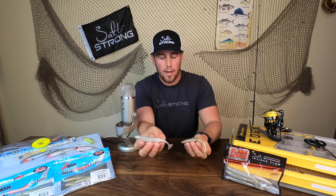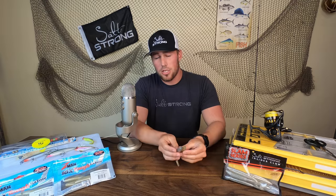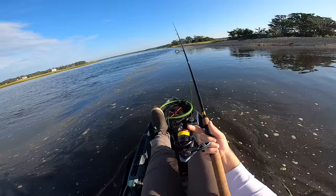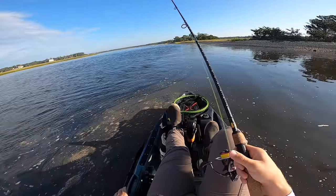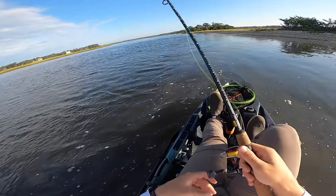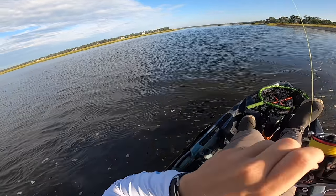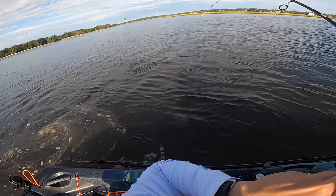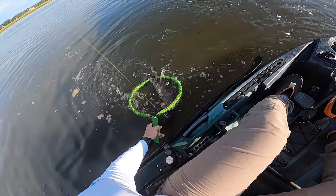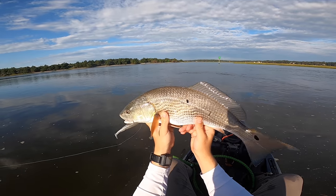There are a ton of other paddle tails out there — I'm just comfortable with this color in both clear and dirty water. Just to show you that predators will definitely go after these really big baitfish imitations this time of year, let's take a look at some catch footage. [Catch footage] There we go — nice red on the Bomber.